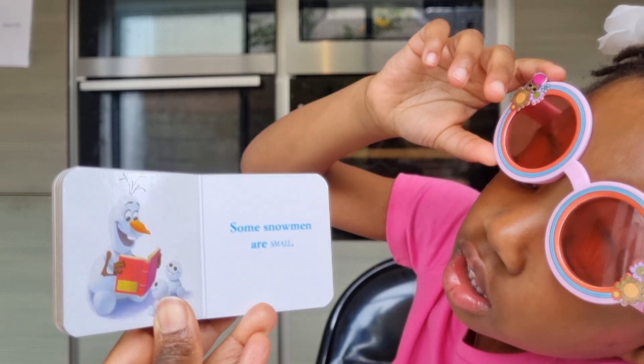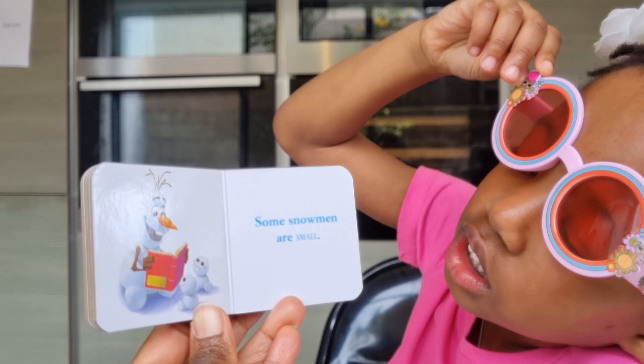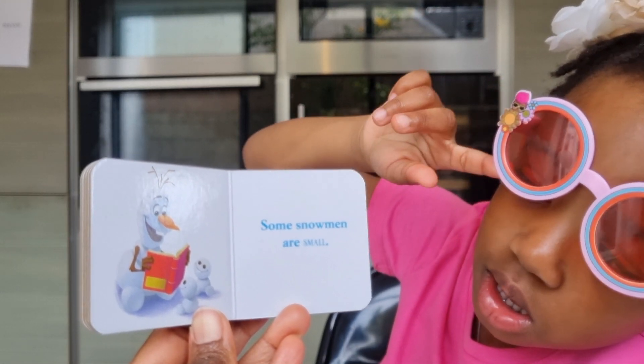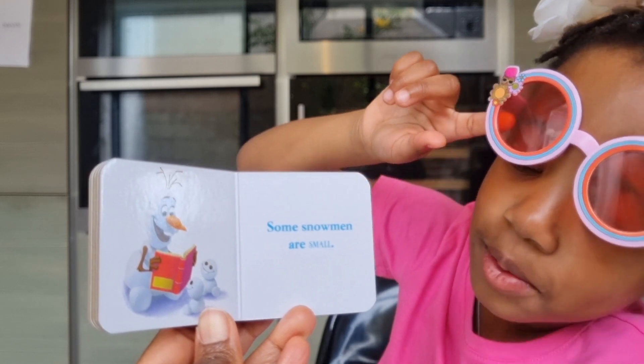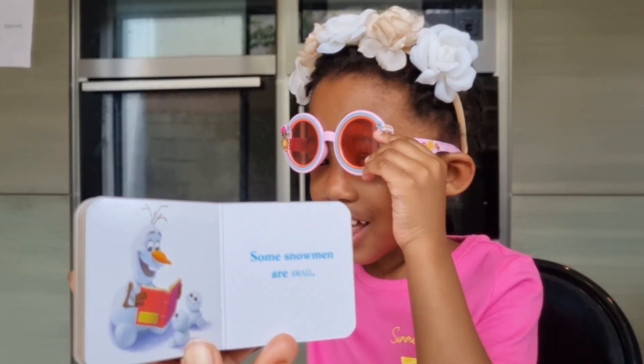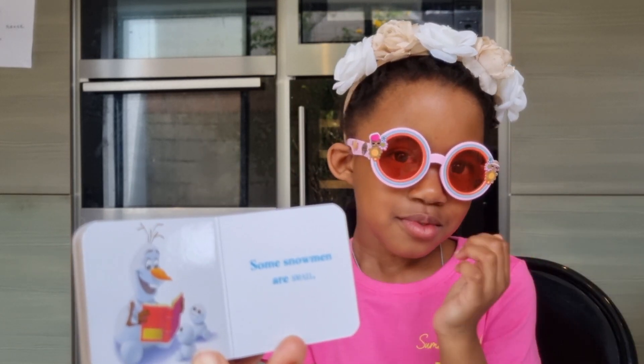Some snowmen are small. That's in Frozen Fever. Oh, really? Yeah. Tiny snowmen — like baby snowmen. Maybe that was Olaf's baby. Because they're always with him. Really? Might be.